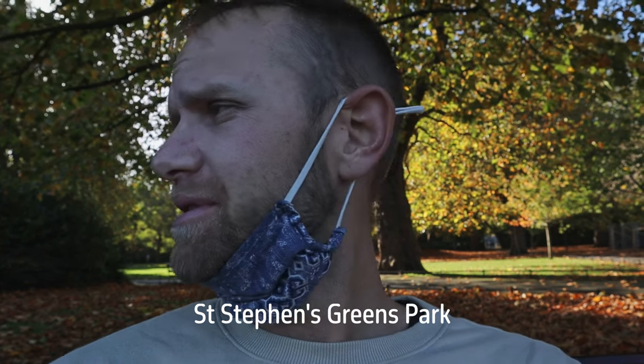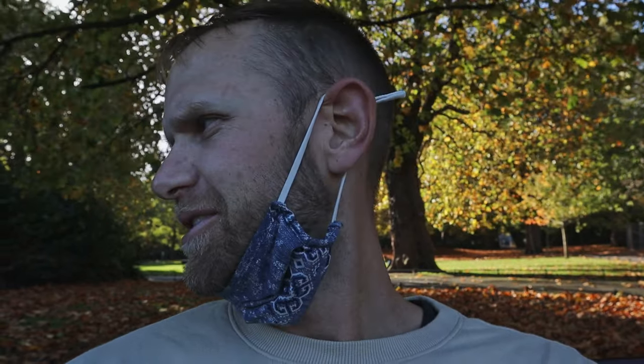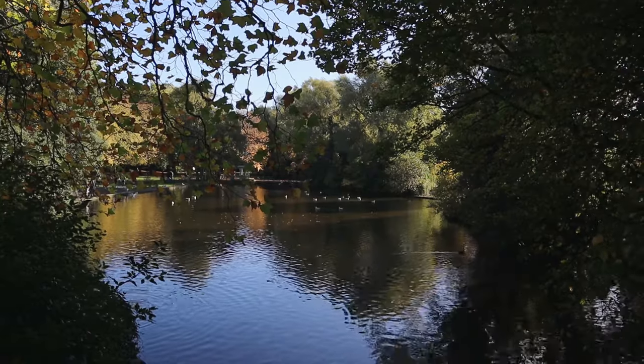We made it to St. Stephen's Green, a large green park. You have a lot of benches, some water, ducks and geese, and even seagulls in the air. On the way here we passed through Grafton Street, which was a busy shopping area with people playing music.